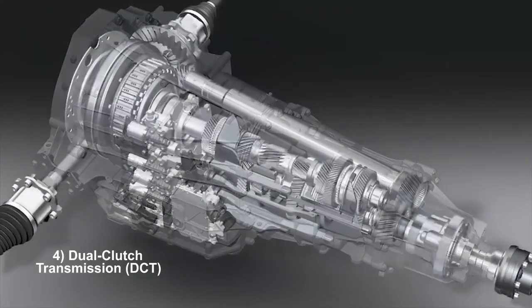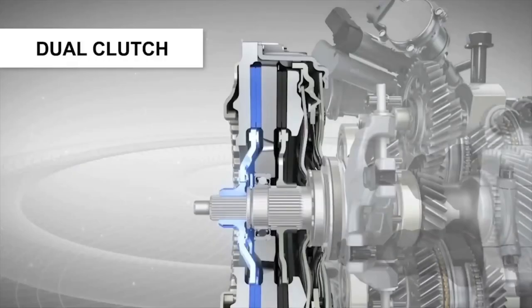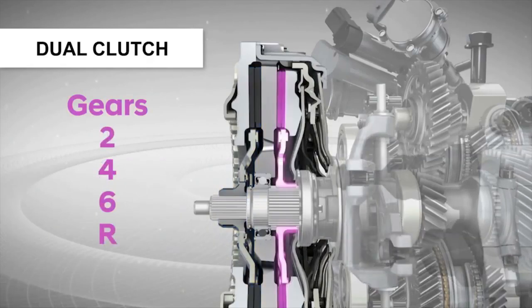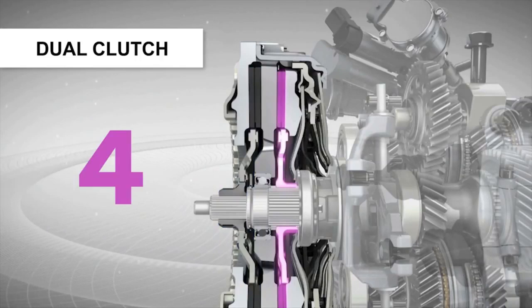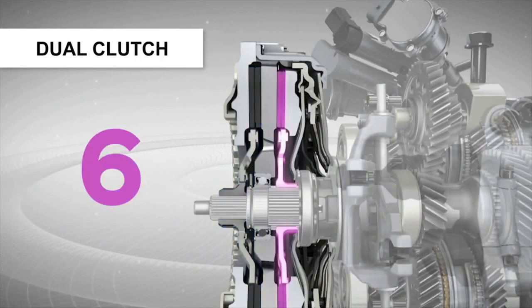Dual clutch transmissions, DCTs, operate using two separate clutches, each responsible for engaging odd and even gears independently. While driving, one clutch is engaged with the current gear, while the other pre-selects the next gear. When it's time to shift, the transmission seamlessly switches between clutches, allowing for virtually instantaneous gear changes.